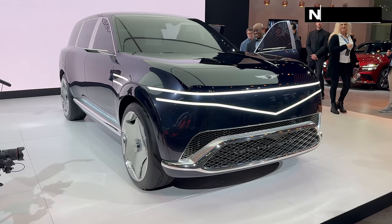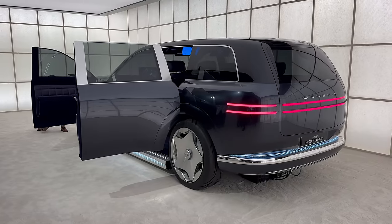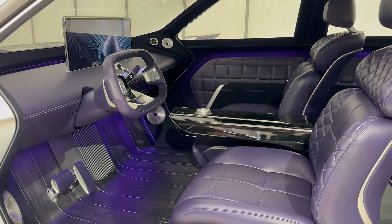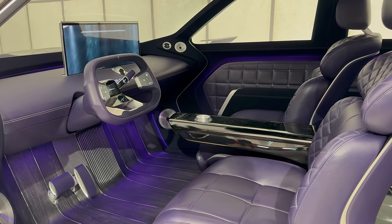Next up, the striking Nealon concept. As big as a Maybach GLS at 5.25 metres in length, the Nealon hints at the future GV90 on the IMA platform. The real GV90 will take the concept's coach doors, which will mean premium pricing.